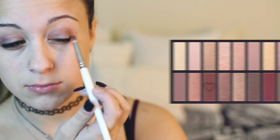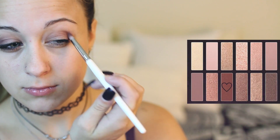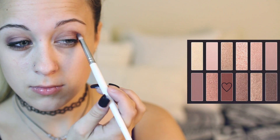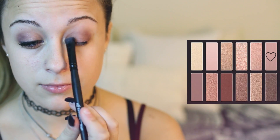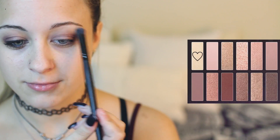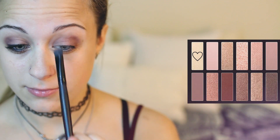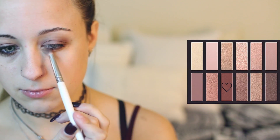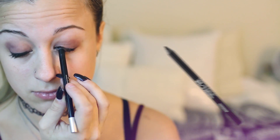Then I'm going in with that same palette and using this maroon burgundy color, really focusing on the outer V and blending it in with the other colors. Then I'm taking a lighter mauve color and applying that into the inner corner and center of my eyelid. Then taking the lightest shade, I'm applying that to my brow bone and inner corner. Then taking that maroon burgundy color again, I'm applying that under my lower lash line to pull the whole look together.